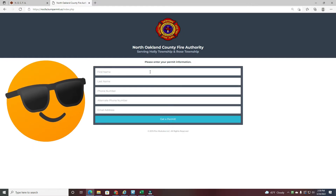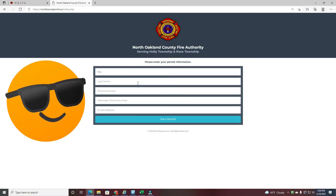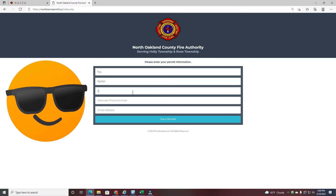Enter your first name — in this case, 'fire' — your last name — in this case, 'fighter' — and then the phone number from which you will be calling to get your permit.